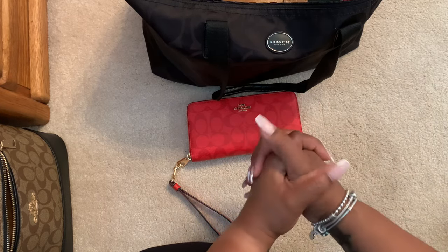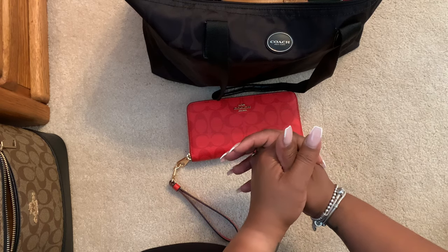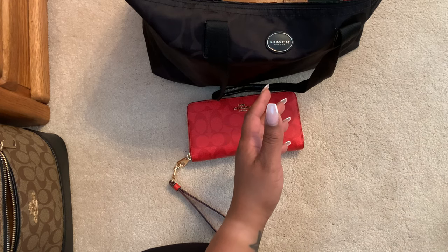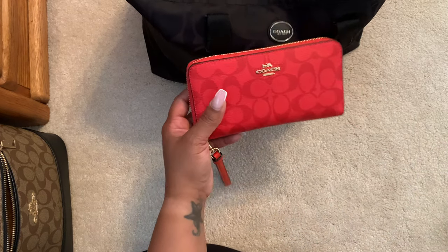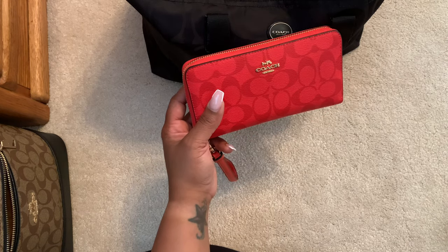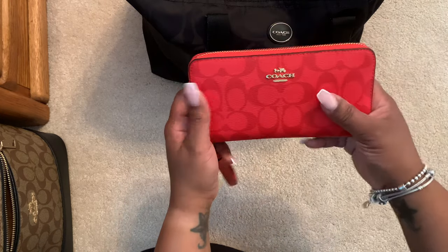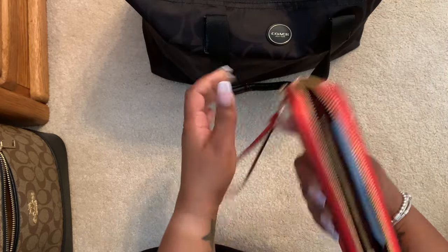I love a big wallet. With the lifestyle that I have and the things that I do, big wallets benefit me more than smaller wallets. I do have a lot of card cases — smaller wallets — but I just don't utilize them as much because it's not often that I carry around small bags.